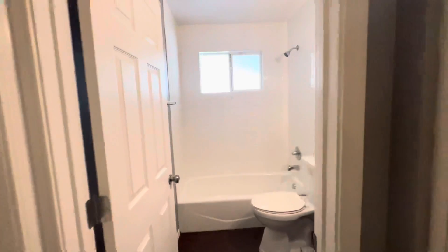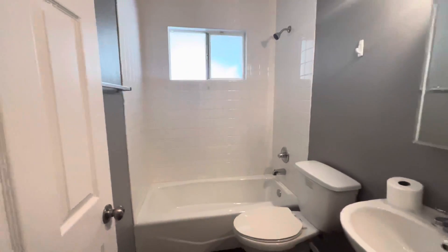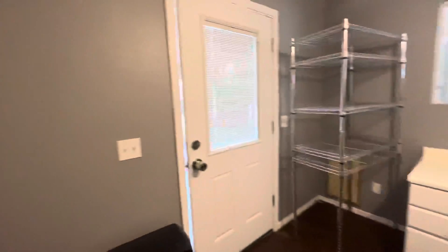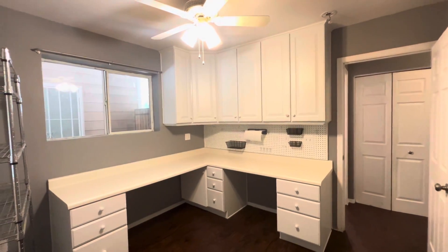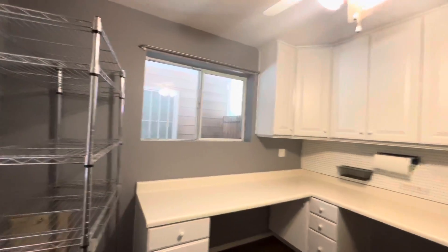We've got another full bathroom here — so two full bathrooms in the house, as mentioned. And this is the third bedroom. It has a pretty good-sized closet and also built-in cabinetry, so this room could previously and certainly could in the future be used as an office, a craft room, or anything like that — a little bit different utility for this space.